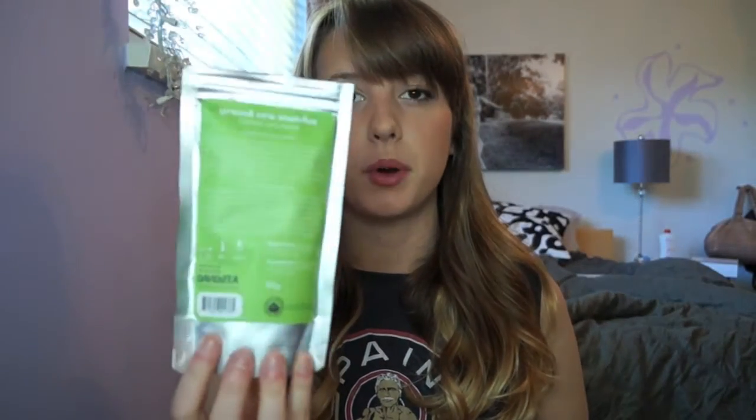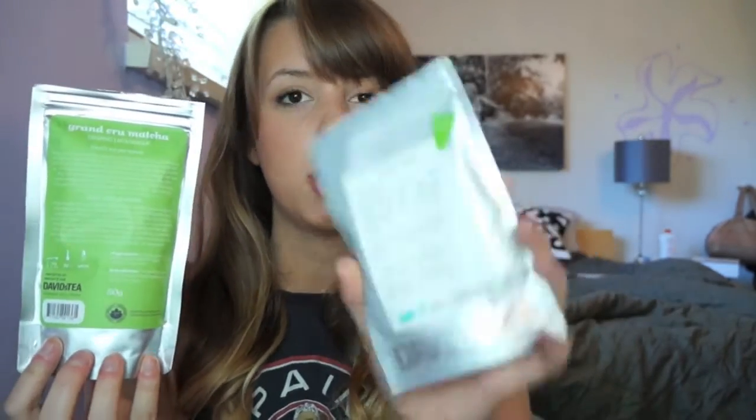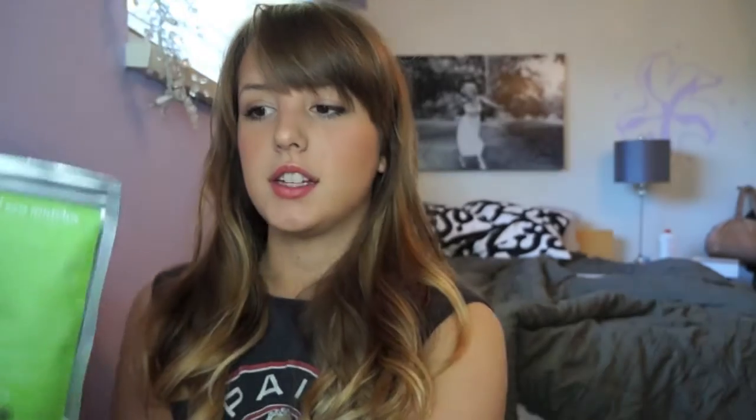I have two non-beauty favorites — well technically three. The first one is matcha. I've been obsessed with matcha lately. I basically have a matcha latte with half water every single day. I used to get them a lot from Starbucks but found out it has a lot of sugar, which I'm not happy about because I'm trying to keep my weight down. My boyfriend got me this one for my birthday.